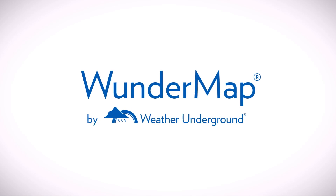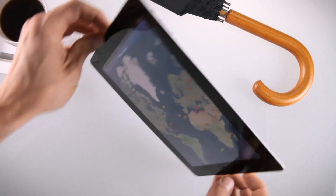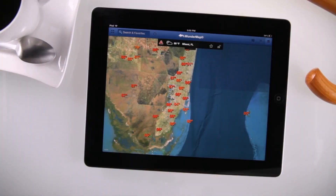Welcome to the newly redesigned WonderMap app from Weather Underground. With WonderMap's network of 30,000 personal weather stations, you can search current conditions around the world, or dive into hyperlocal details.